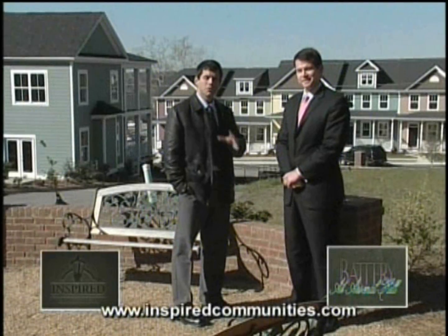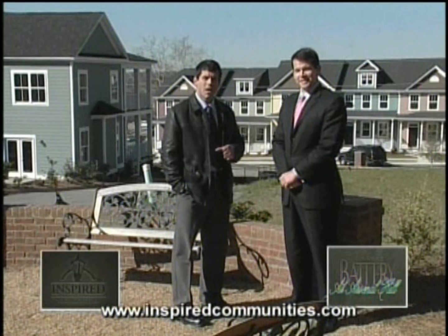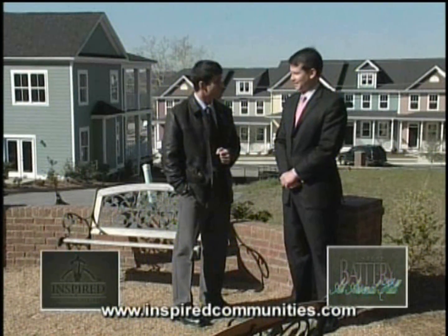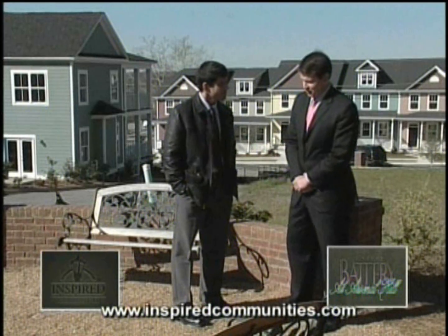Hey and welcome. I'm Tyler Ryan here in beautiful downtown Columbia, South Carolina. I'm at the Battery at Arsenal Hill. It's another Inspired Communities property. With me from Inspired Communities, Brian Boyer — welcome. Thank you, Tyler. Thank you for having us.